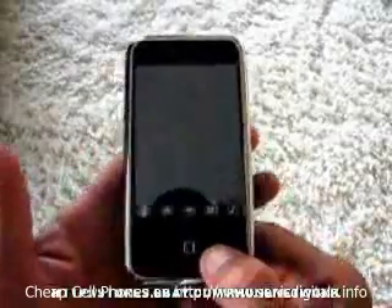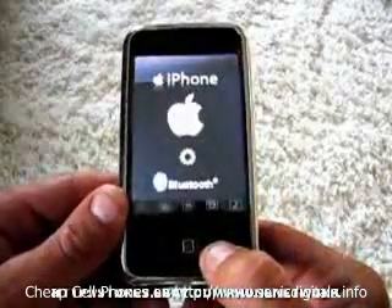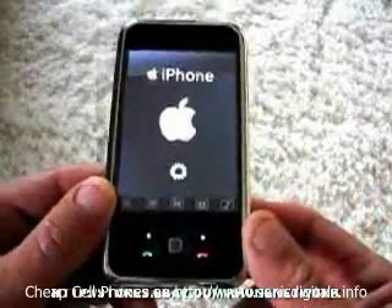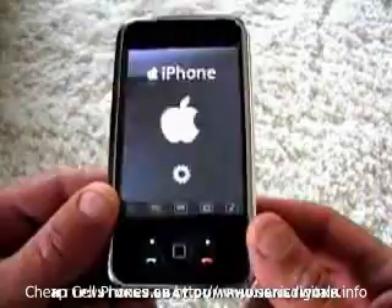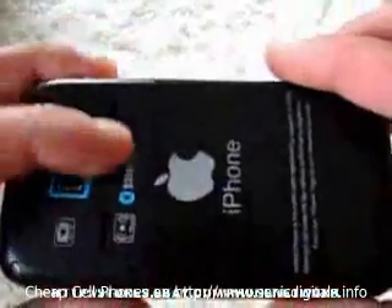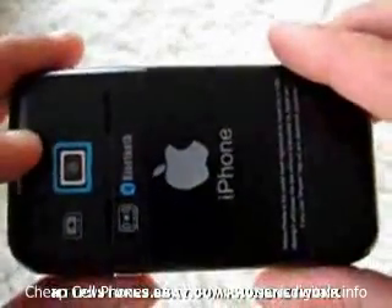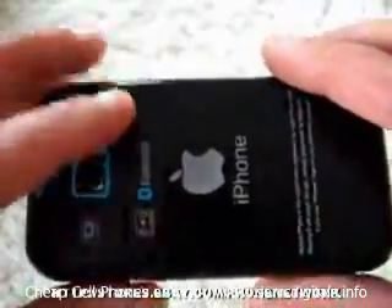This is the CECT P168 iPhone. I'm going to go ahead through some of the features with this phone. It is Bluetooth enabled for wireless file transfer. It has a 2 megapixel camera which also shoots video. It has 6 speakers built into the phone — 2 in the back, 4 in the front.